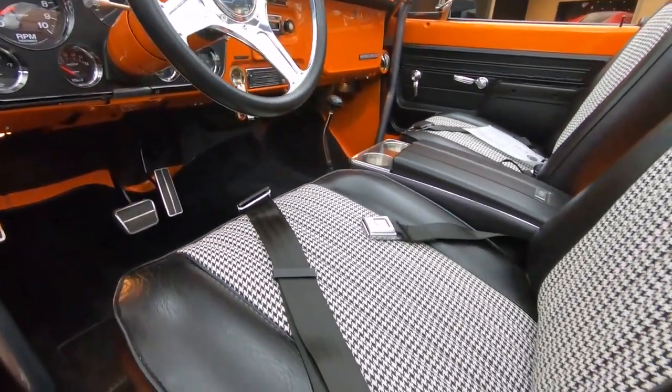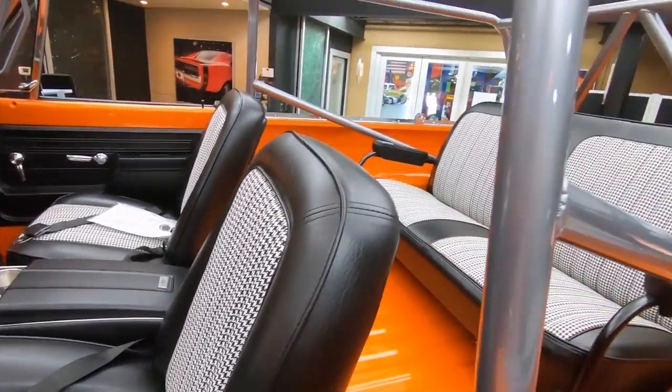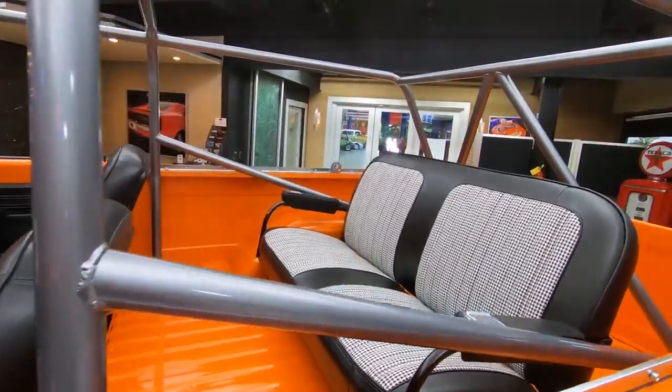That houndstooth, the center console — everything about the truck is just absolutely beautiful. No detail was overlooked — unbelievable.